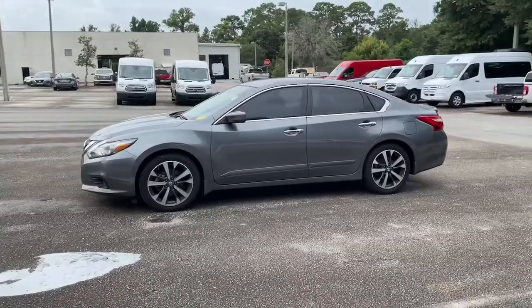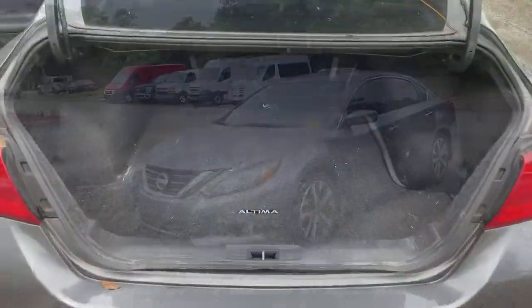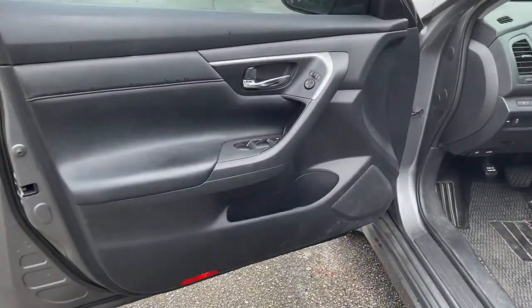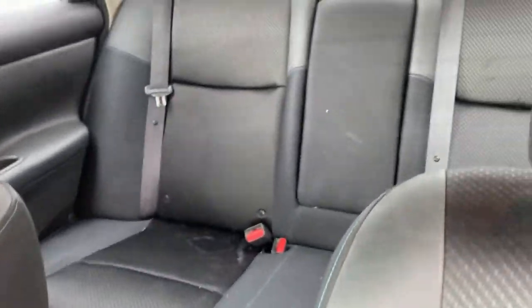The following are some of this vehicle's highlighted options: Keyless Entry, Backup Camera, Keyless Start, Fog Lamps, Aluminum Wheels, Power Driver Seat, Bluetooth Connection, Steering Wheel Audio Controls, Rear Spoiler, Stability Control.